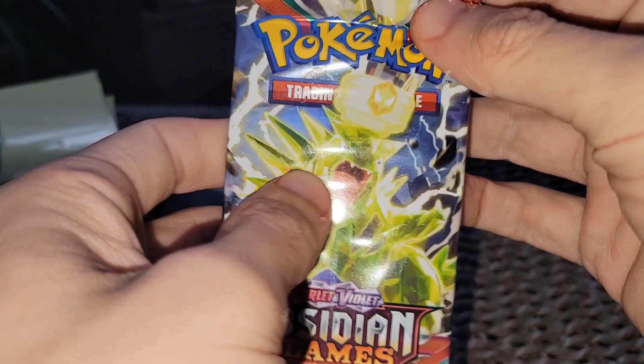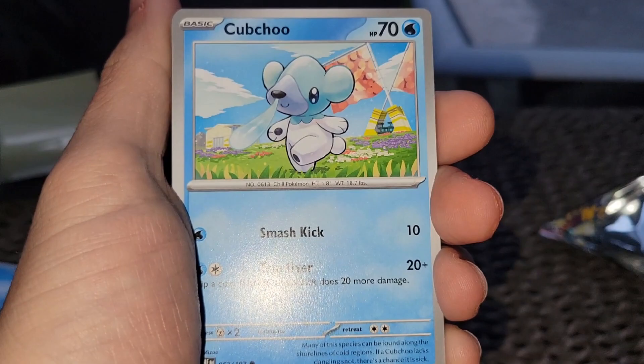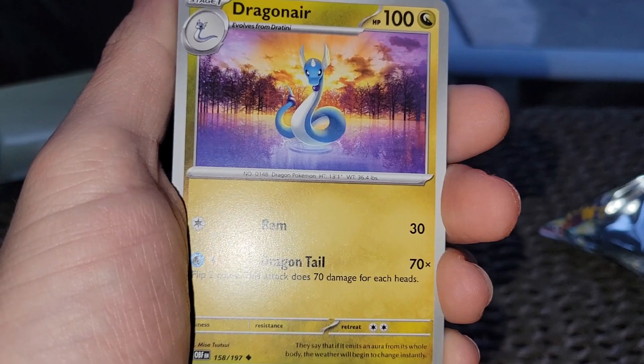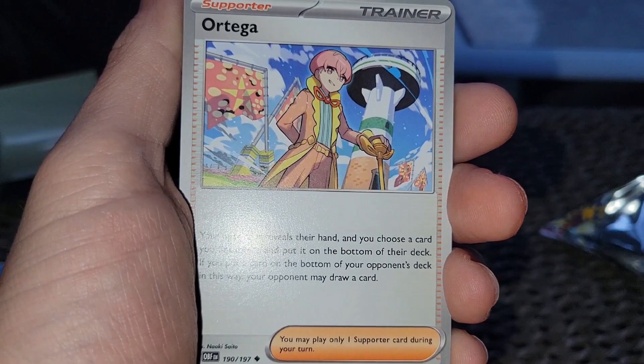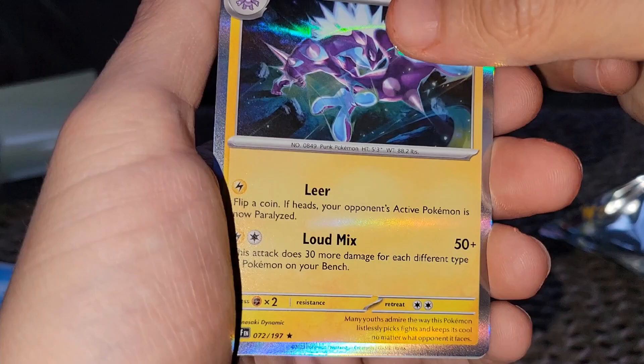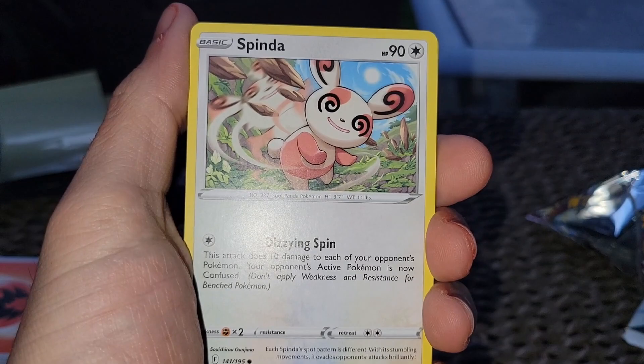So far this tin hasn't been too good, but hopefully we've been saving the best pulls for last. That booster pack was just insane — we got to save Paldean Fates for last. Alright, Silver Tempest — can we pull the Lugia? Dazzling Spin. Ooh, that Pikachu — I'm gonna keep that. Noibat, Togademaru, Sandile.